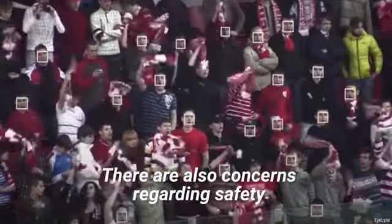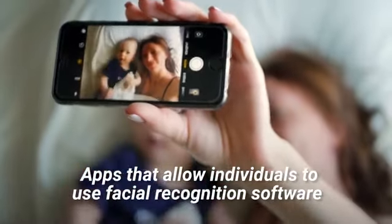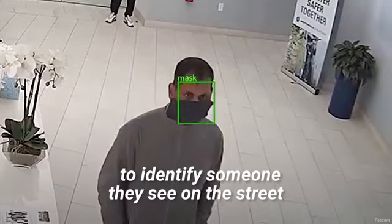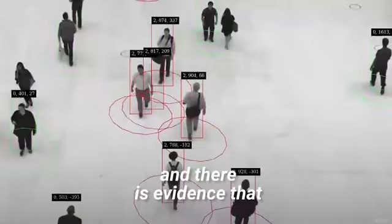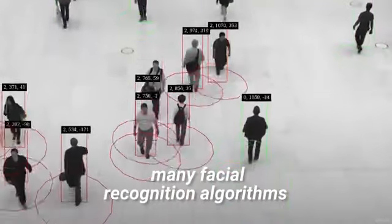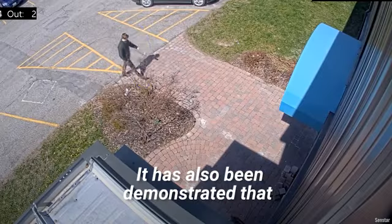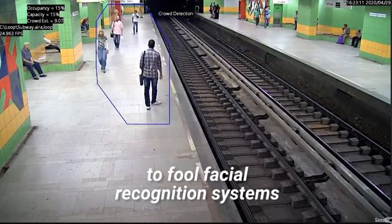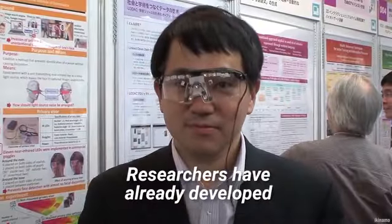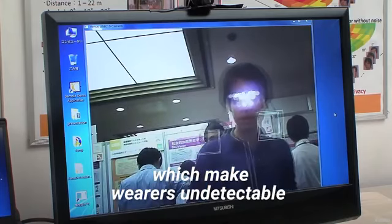There are also concerns regarding safety. Apps that allow individuals to use facial recognition software to identify someone they see on the street or at a bar already exist. Finally, the technology is still far from perfect, and there is evidence that many facial recognition algorithms produce far more false positives on non-white faces. It has also been demonstrated that it is not difficult to fool facial recognition systems. Researchers have already developed anti-facial recognition glasses, which make wearers undetectable.